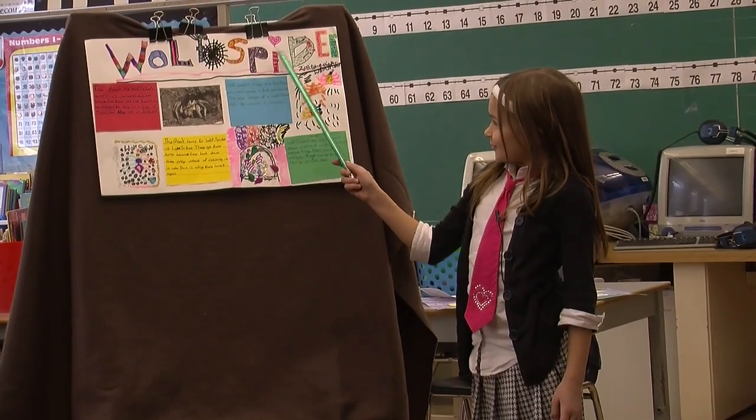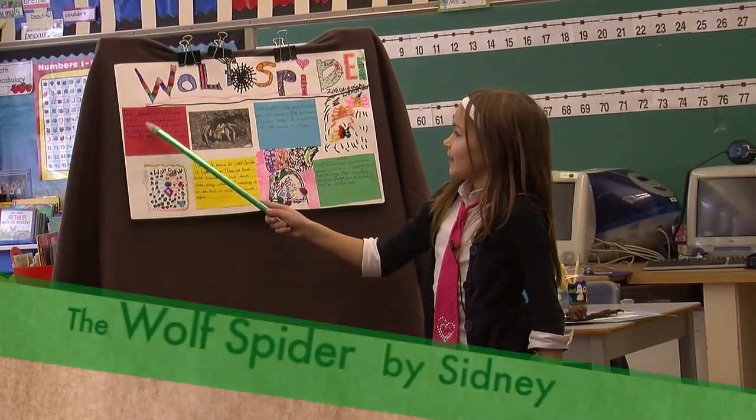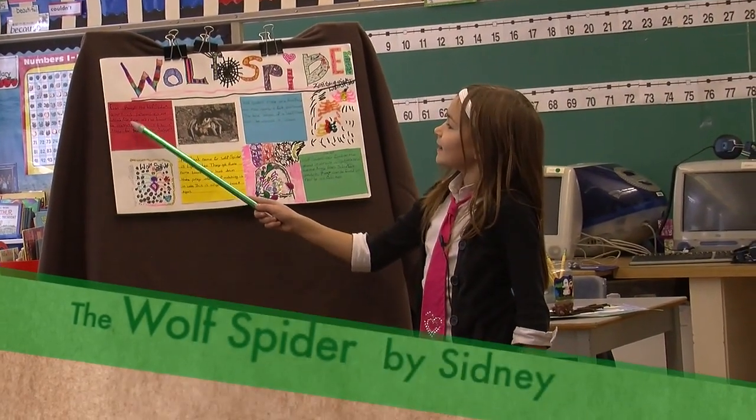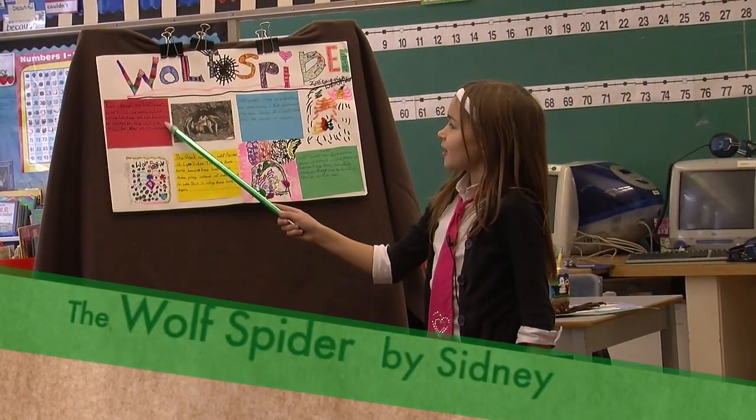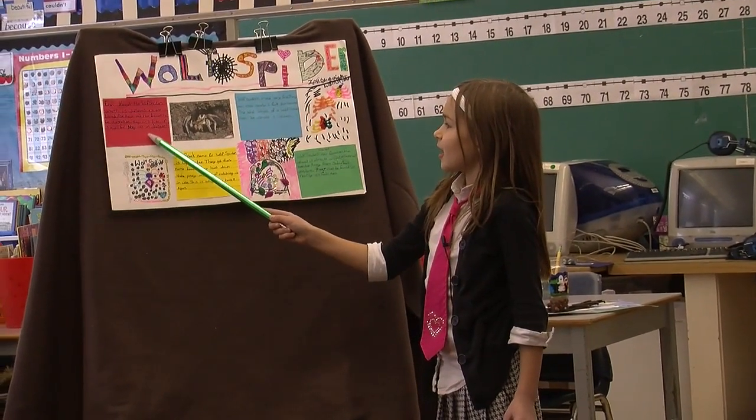I'm Sydney and I'm going to teach you about the wolf spider. Even though the wolf spider's venom is poisonous, it is not lethal. Also, they are not known to be aggressive. They will bite if they feel they are in danger.